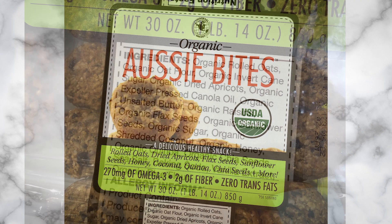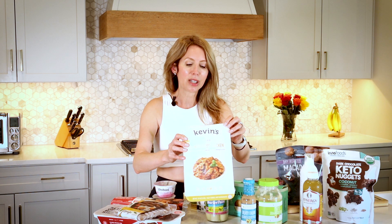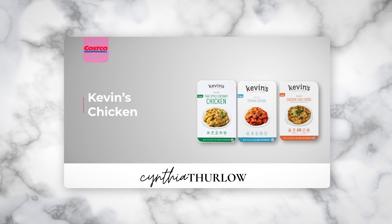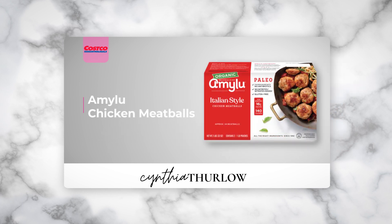As everyone knows, I've got teenage boys and we do a lot of protein prep in our house. I found some really nice clean options. I want to start with Kevin's — they have these pre-done entrees. This would literally be one meal for one of my teenagers, but they're clean, easy to heat up quickly, and a great thing to have on busy school nights when you don't want to start a meal from scratch. I'll also mention these chicken meatballs — they're organic and my boys really like them with pasta or rice.